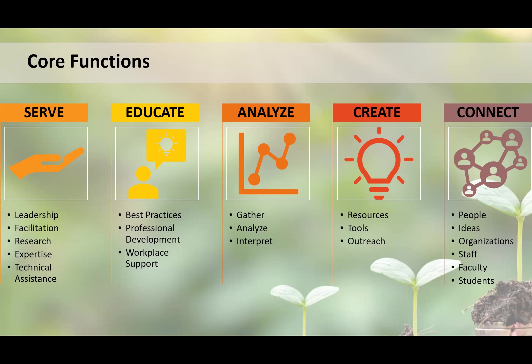We connect people, we connect ideas, we connect communities. Through in-person and virtual gatherings like this, education, outreach, and trainings, we help form connections that in turn can help those communities overcome the environmental and financial challenges that they face.